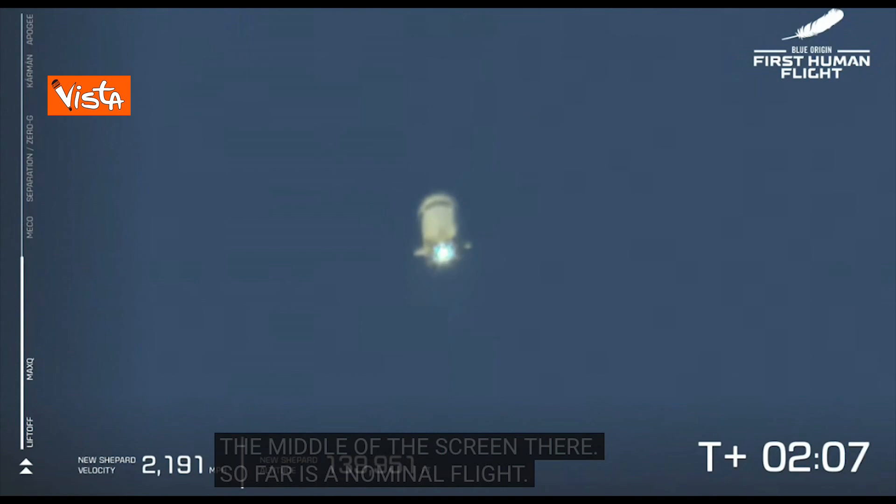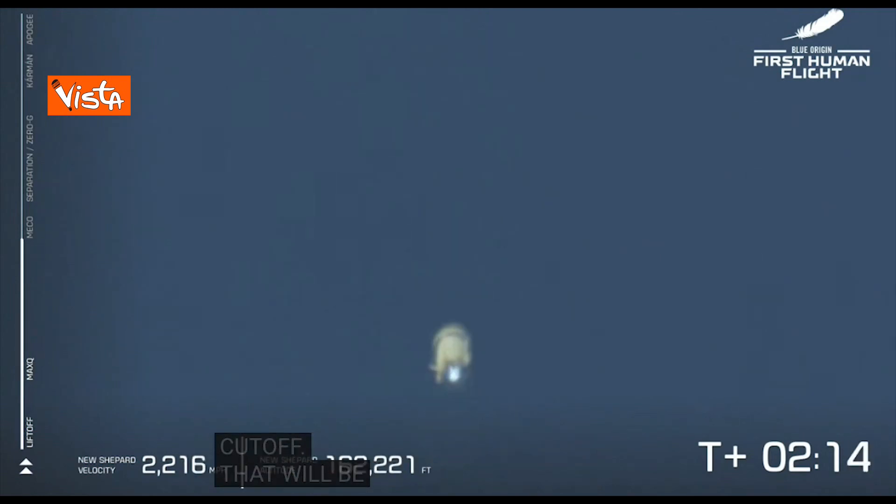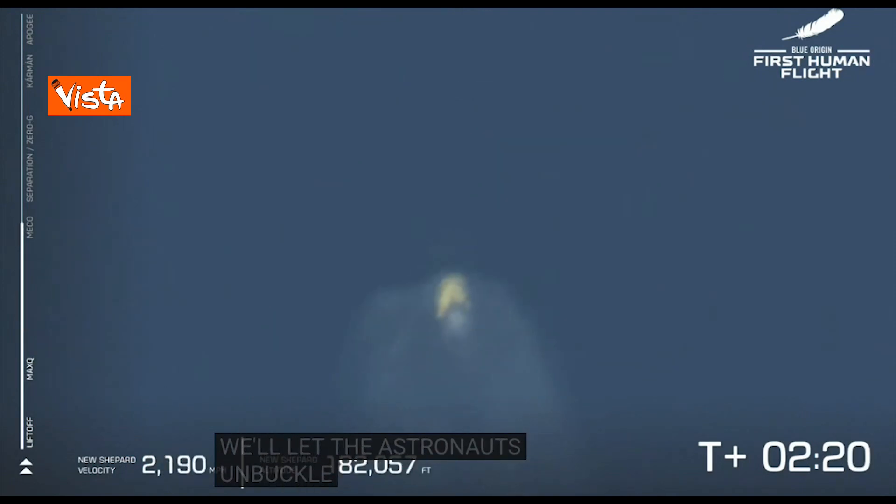Coming up here on MECO, main engine cutoff, that will be followed shortly by separation. And at that point, after separation, we're going to let the astronauts unbuckle and take in the freedoms of zero-G.